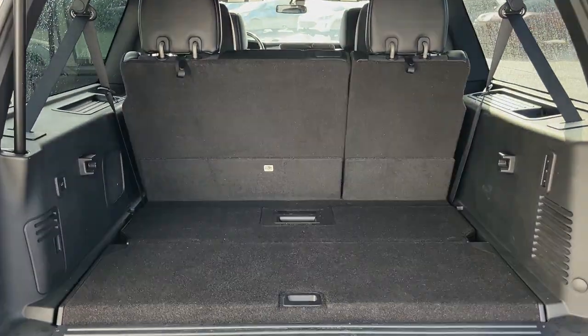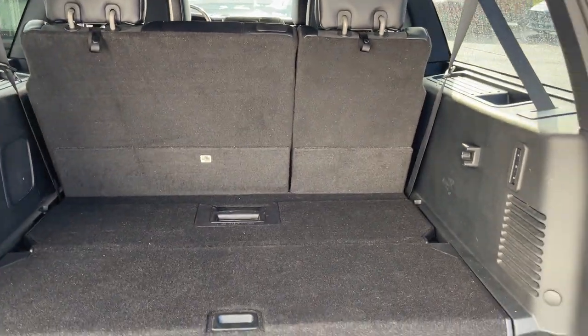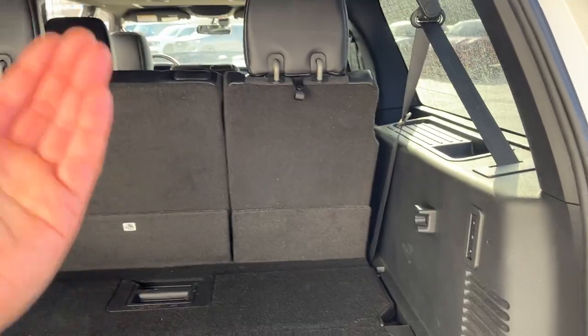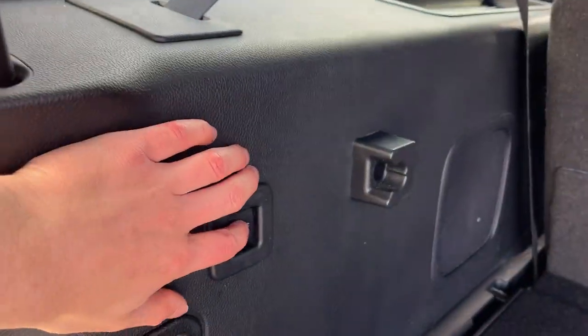Back here you get plenty of cargo space because it is the Max version. There is a shelf that you can put up — be sure to check out the photos for that. The rearmost seats are just a push of a button and they power fold down and power fold up as well.